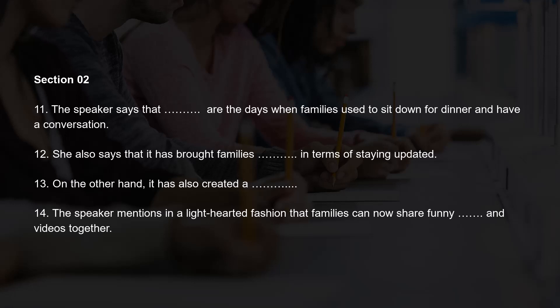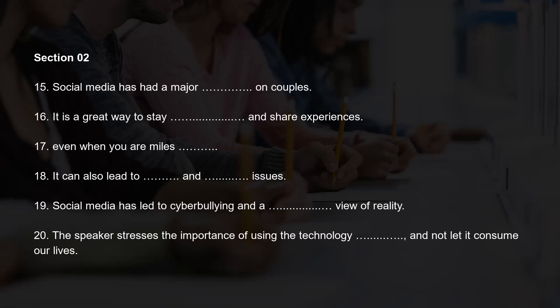But hey, at least now families can share funny memes and videos together. Before you hear the rest of the talk, you have some time to look at questions 15 to 20. Now listen and answer questions 15 to 20. Social media has also had a major impact on couples. On one hand, it's a great way to stay connected and share experiences with each other, even when you're miles apart. On the other hand, it can also lead to jealousy and trust issues.